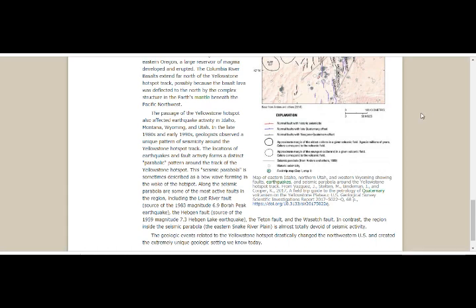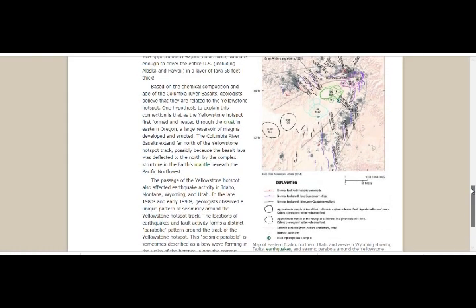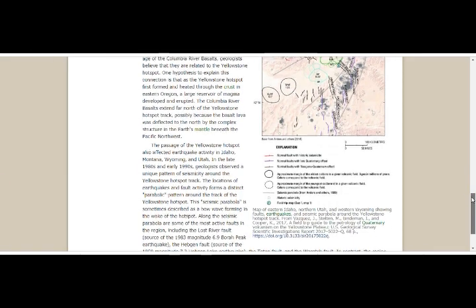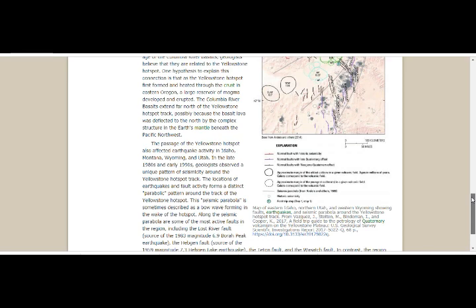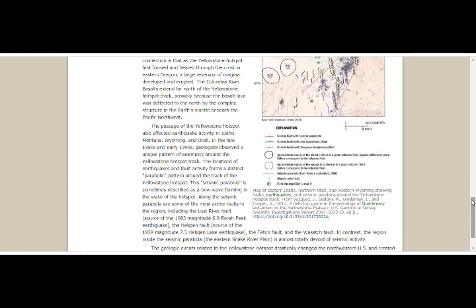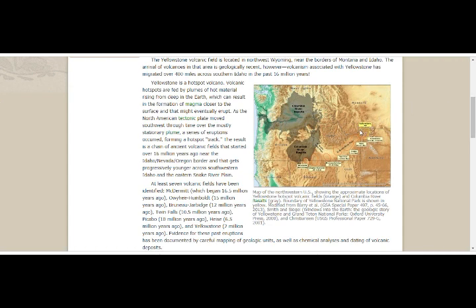The passage of the Yellowstone hotspot also affected earthquake activity in Idaho, Montana, Wyoming, and Utah. In the late 1980s and early 1990s, geologists observed a unique pattern of seismicity around the Yellowstone hotspot track. The locations of earthquakes and fault activity form a distinct parabolic pattern around the track, sometimes described as a bow wave forming in the wake of the hotspot. Along the seismic parabola are some of the most active faults in the region, including the Lost River Fault — source of the 1983 magnitude 6.9 Borah Peak earthquake — and the Hebgen Fault — source of the 1959 magnitude 7.3 Hebgen Lake earthquake — located at the Montana-Idaho border just outside the park perimeter.